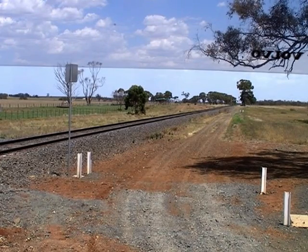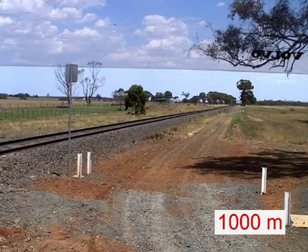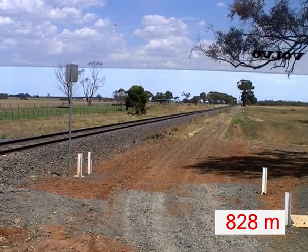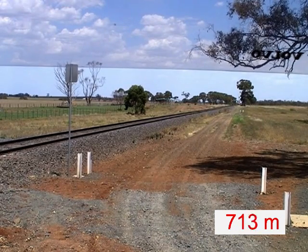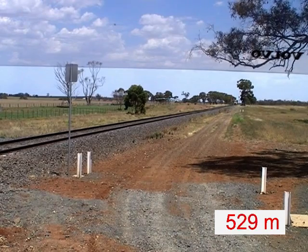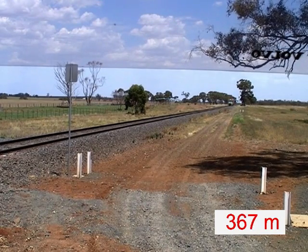This is what the crossing looks like from a truck cabin. You can just see the train on the right now. For an AAB combination, the last point at which a driver can move off and be sure of crossing in time is here. Here is the point for the B double, and here is the point for the semi-trailer.